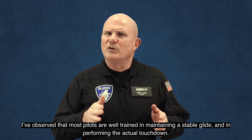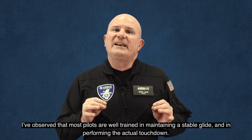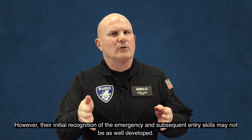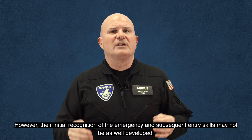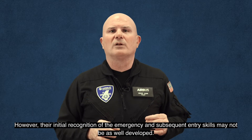I've observed that most pilots are well trained in maintaining a stable glide and in performing the actual touchdown. However, their initial recognition of the emergency and subsequent entry skills may not be as well developed.